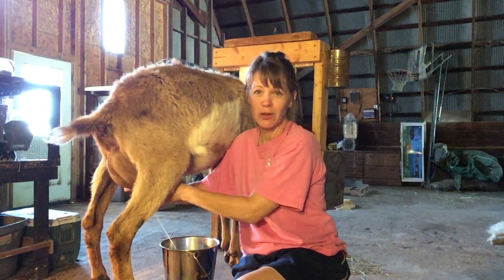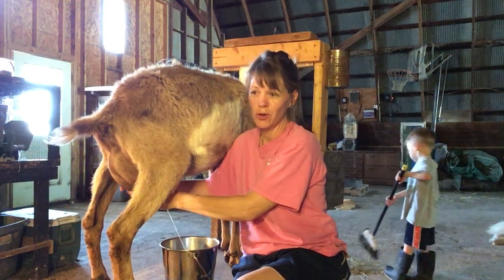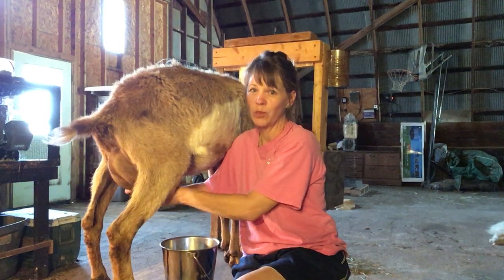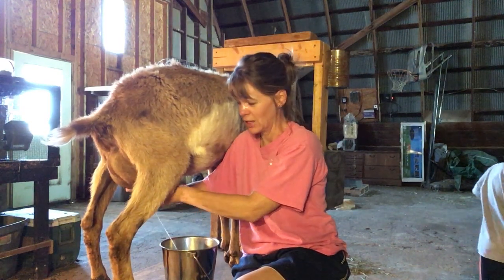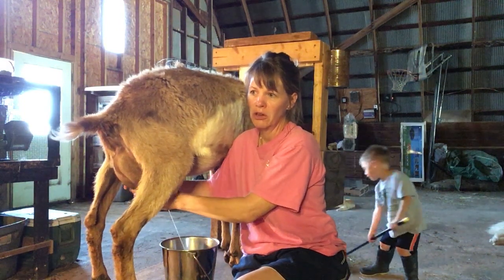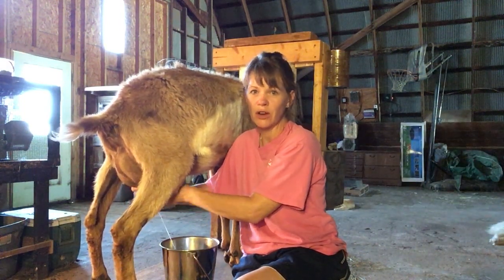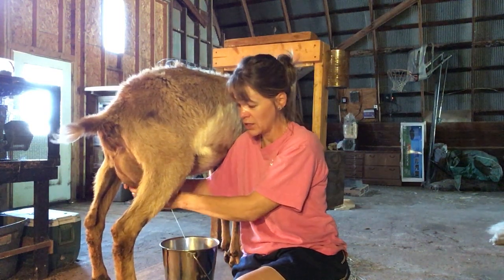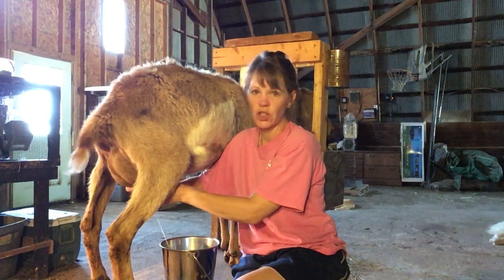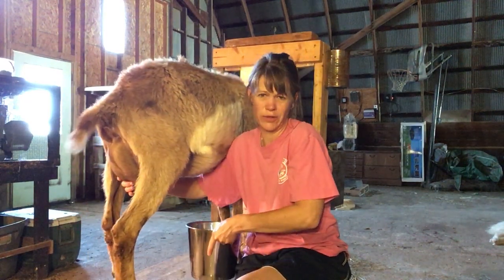Join me as I go through my milking routine and I'm going to show you a couple of girls this morning that I will be retraining to the milking stand. They have been in milk — this is probably their fourth freshening with us, meaning they've kidded four times and this is their fourth time to come in to milk.